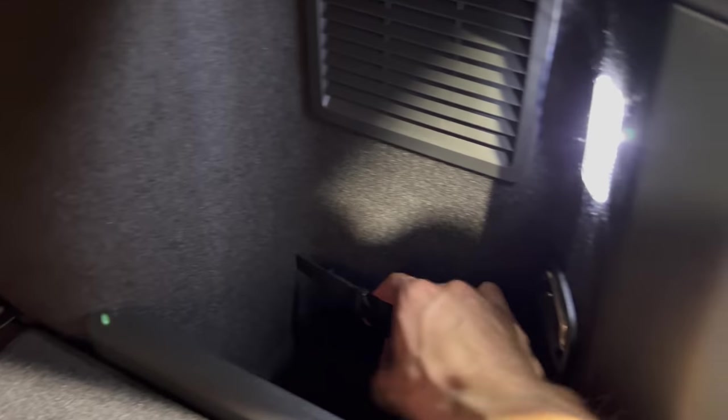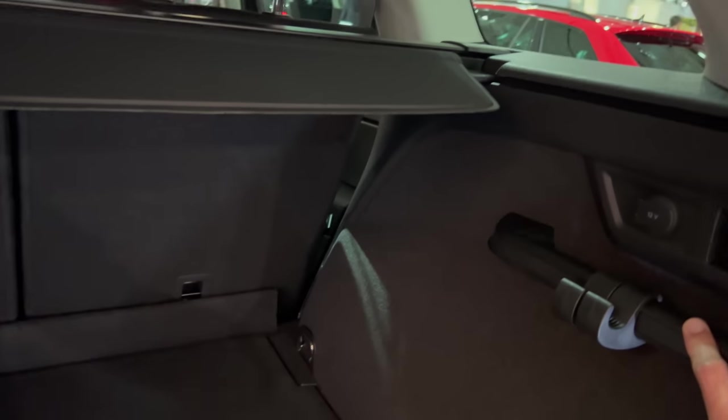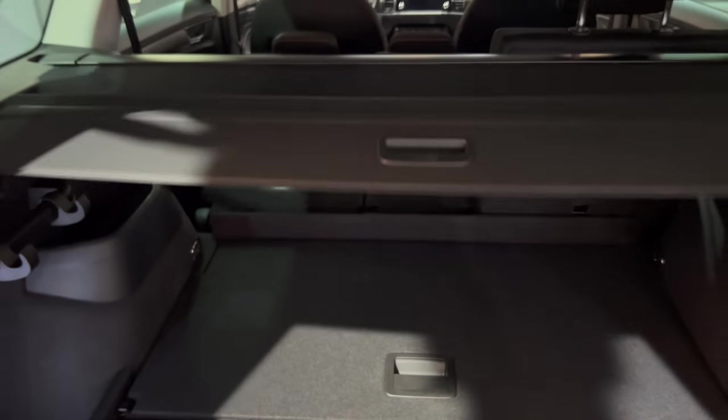You can push this section down as well — pretty practical if you need extra space. I did it with one hand. There's an LED light, and you can place a fire extinguisher or first aid kit here. You can extend the towing hook, pop the seats from the rear, a 12-volt outlet, and some adjustable hooks. There's also a deep storage area on the side that slides open when you press it.